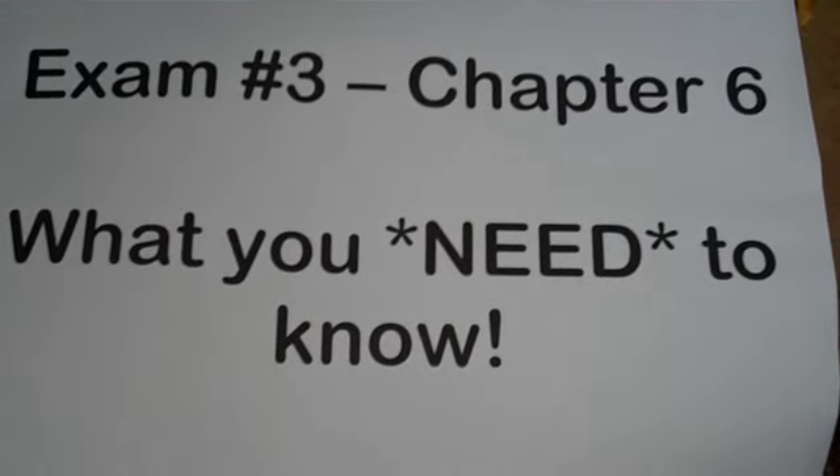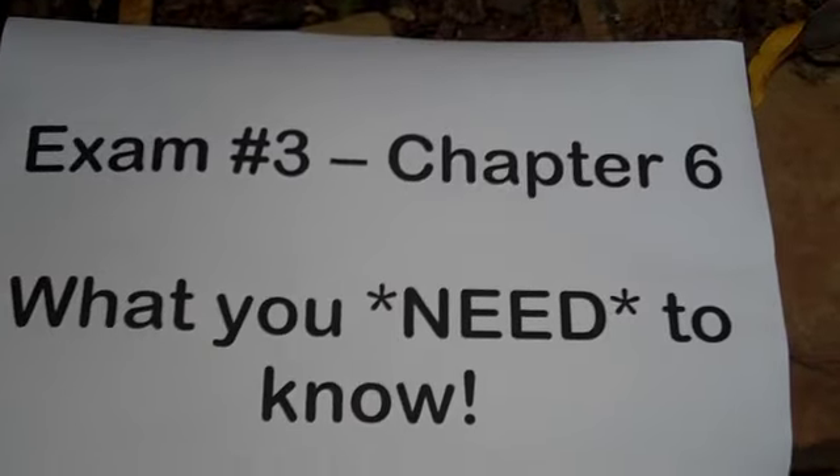Exam number three covers chapter six. Here's what you need to know.